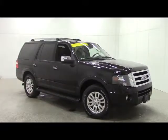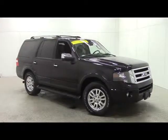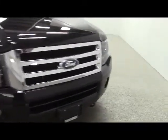Stock number 22102. This is a 2014 Ford Expedition Limited Edition, black in color. We have a 5.4 liter V8 engine.